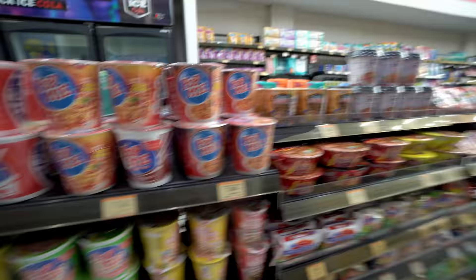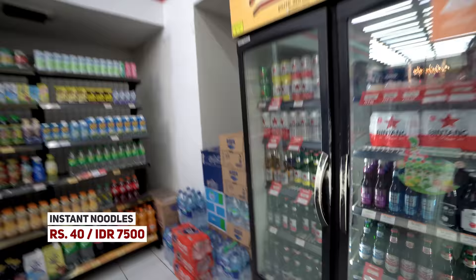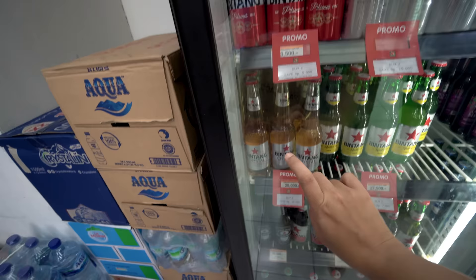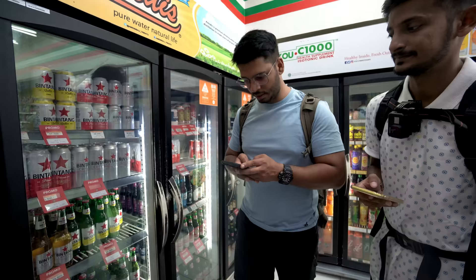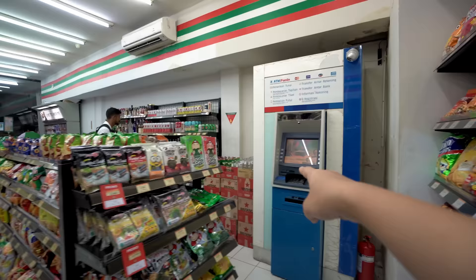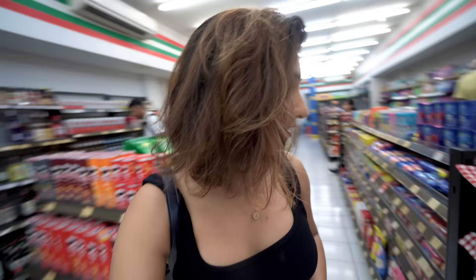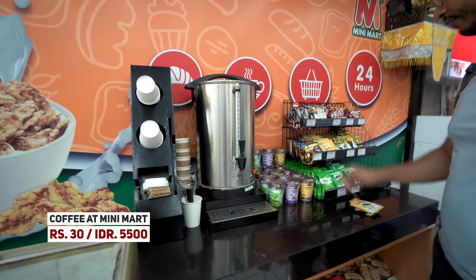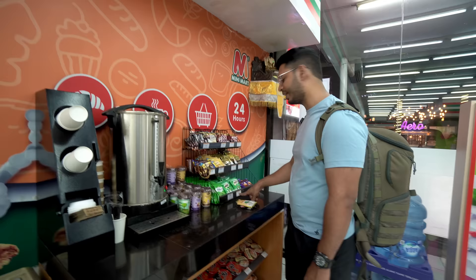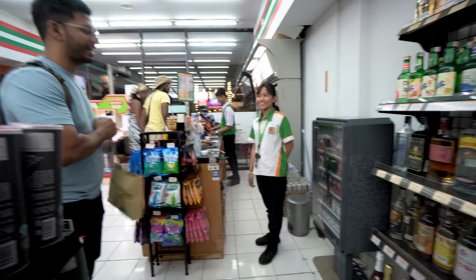At the minimart, instant noodle cups are 7,500 IDR. The local beer is Bintang — a can is 33,500 IDR and a bottle is 28,000 IDR. There are also ATMs available inside. They stock brand name cosmetics like Pantene, Tresemme, and Nivea. For ice cream, they have Magnum, Cornetto, and local brands. Coffee sachets are 5,500 IDR — that is about 30-35 Indian rupees. Milo is 9,000 IDR.